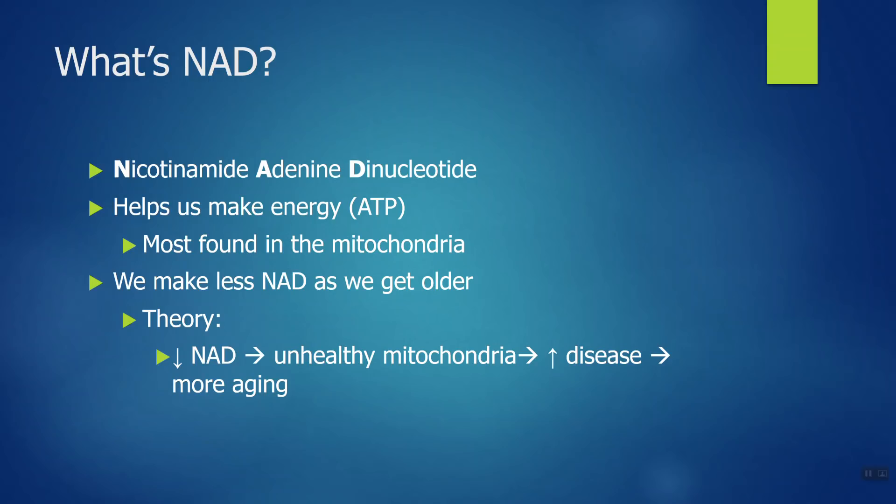So why is NAD an anti-aging molecule? The theory goes like this: as we get older, we make less NAD, and that appears to be true. As NAD levels fall in the body, this leads to unhealthy mitochondria with more defects, and those defective mitochondria lead to an increase in diseases. The more diseases we get as we age, the more this might lead to premature aging. The idea with supplements is you make more NAD, reverse these diseases, get healthier, and slow down aging.